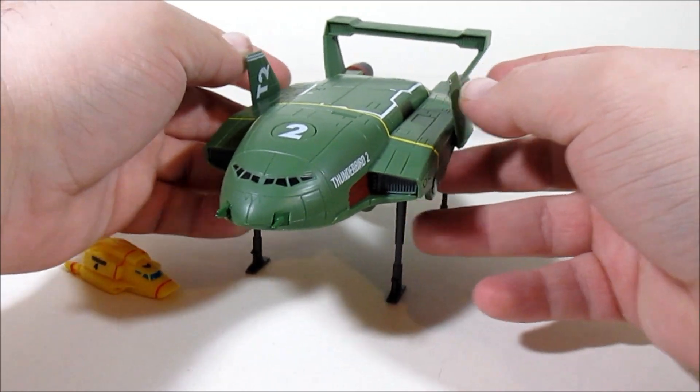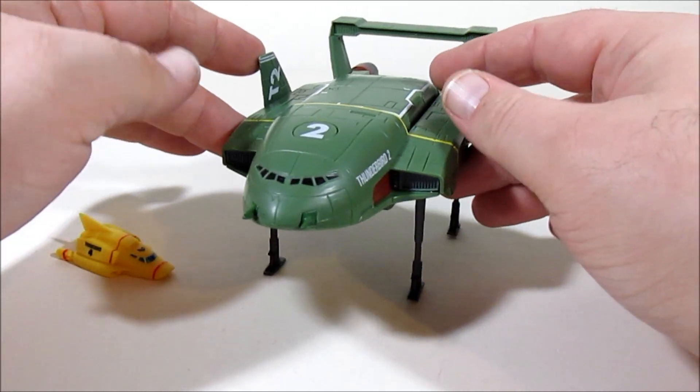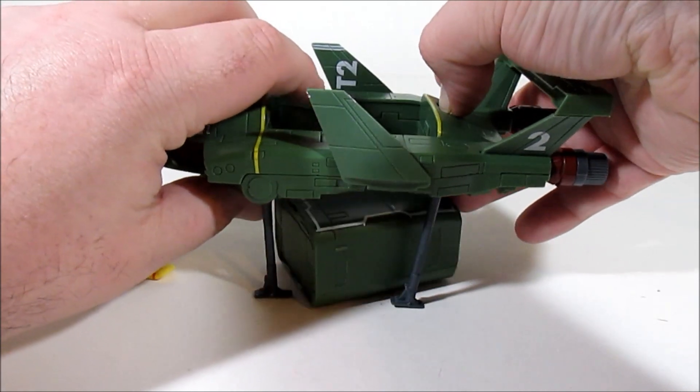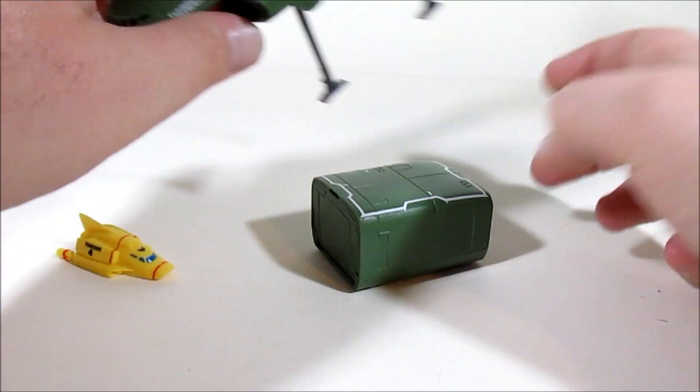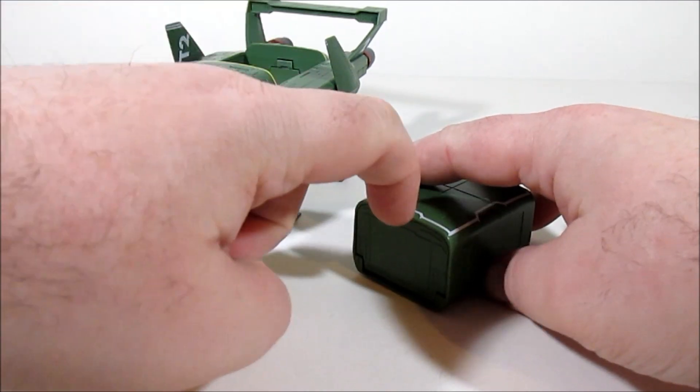Great little action feature — always liked it. It can stand up like that, and if we press this button here, the pod drops out. It's got wheels, it rolls, and it can open up.